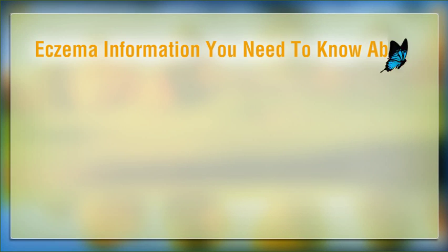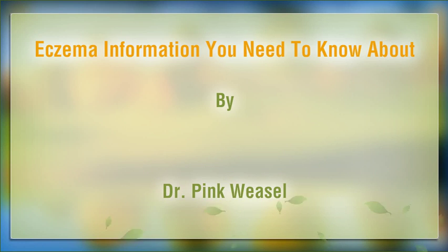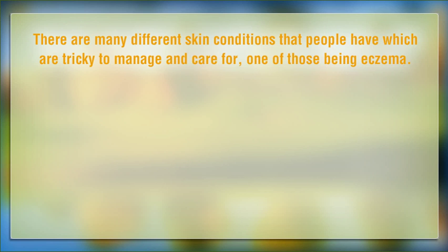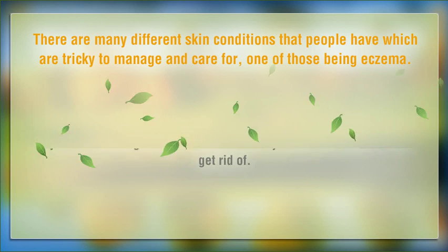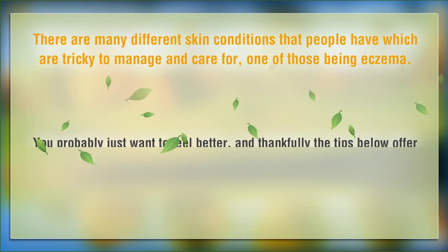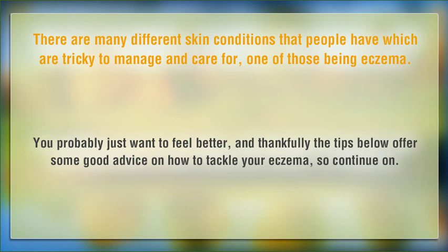Eczema information you need to know about. There are many different skin conditions that people have which are tricky to manage and careful, one of those being eczema. If you are suffering with this condition then you know how hard it is to get rid of. You probably just want to feel better, and thankfully the tips below offer some good advice on how to tackle your eczema.